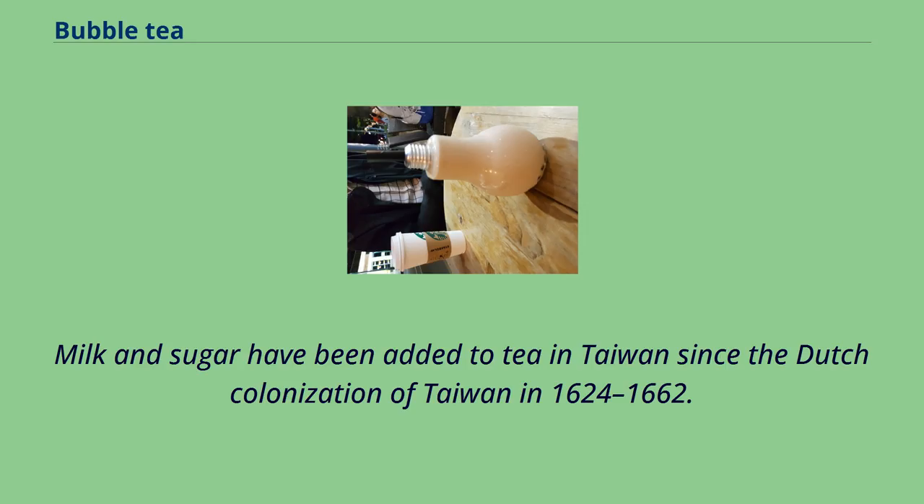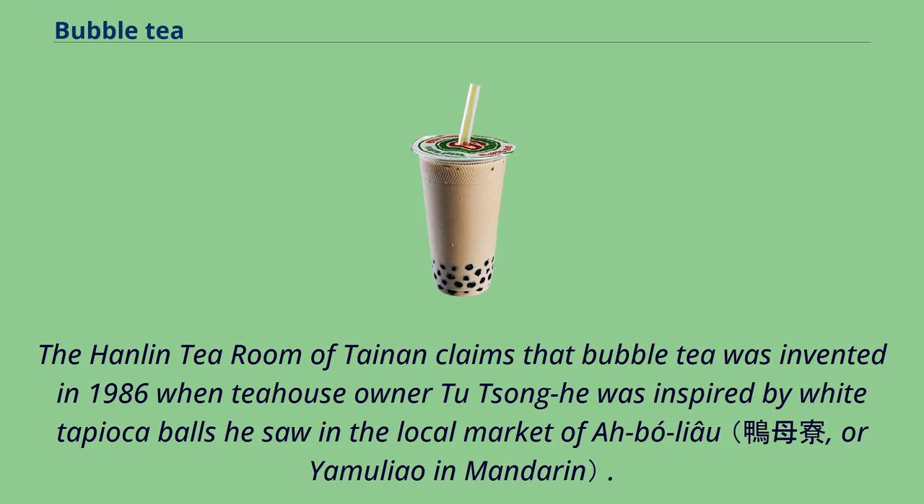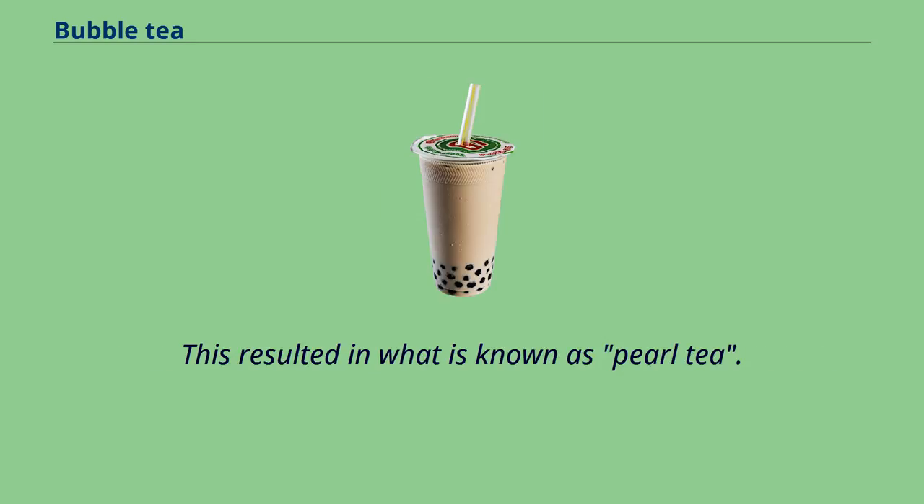Milk and sugar have been added to tea in Taiwan since the Dutch colonization of Taiwan in 1624–1662. There are two competing stories for the discovery of bubble tea. The Hanlin Tea Room of Tainan claims that bubble tea was invented in 1986 when tea house owner Tu Tsong-he was inspired by white tapioca balls he saw in the local market of Ah-bó-liâu. He later made tea using these traditional Taiwanese snacks, resulting in what is known as pearl tea.